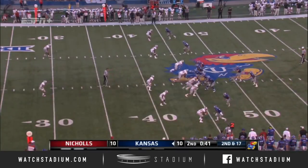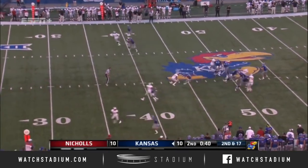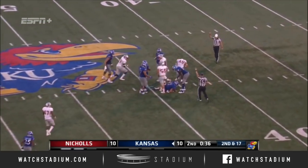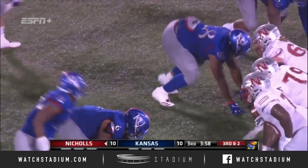He didn't play football last year and he is making an impact. Again on back-to-back plays, Bender will go down. Dineen in on that stop.